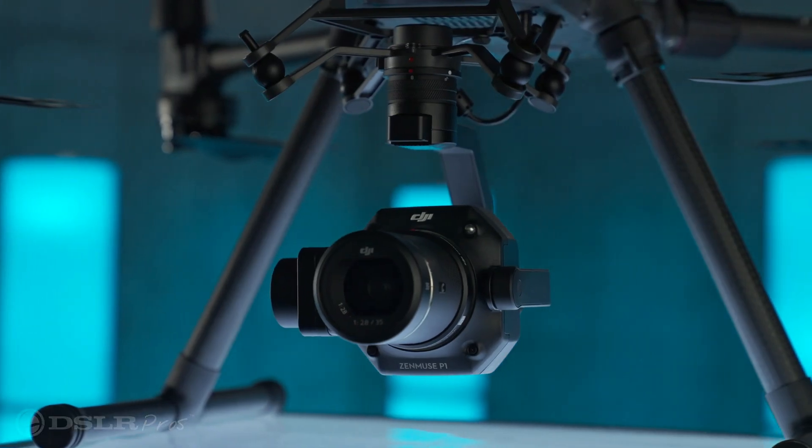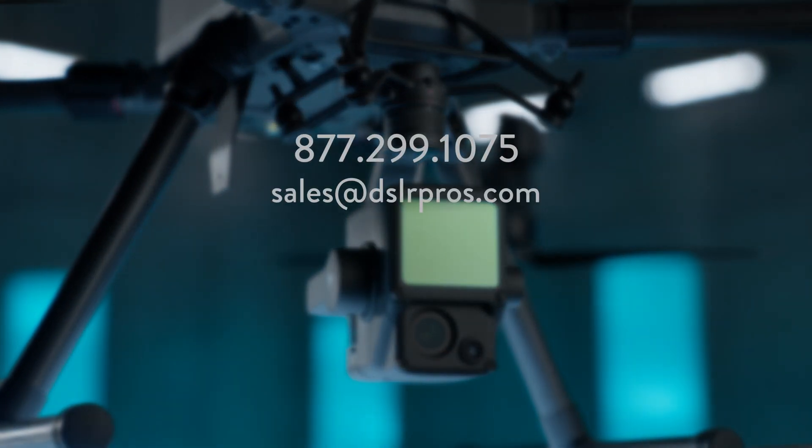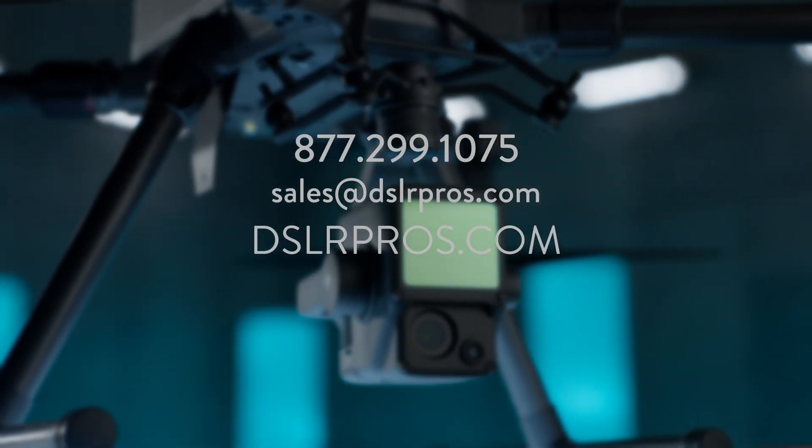If you have any questions about either of these incredible payloads, give us a call, email us, or visit us at DSLRPros.com.